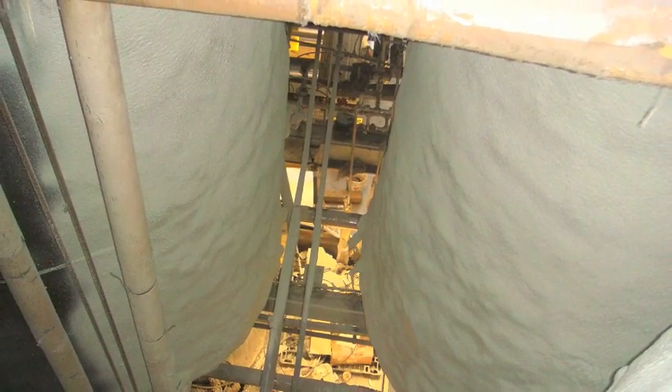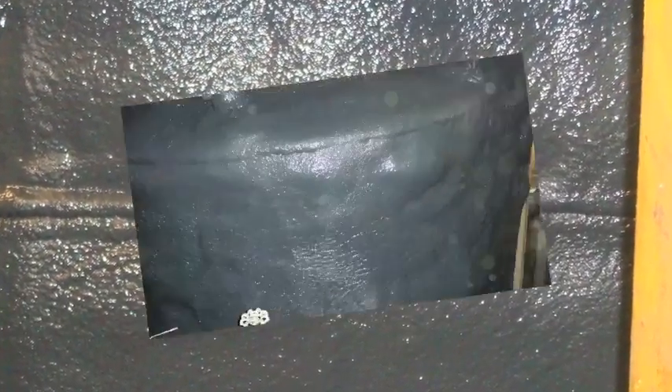Once the foam is applied to all the tanks, they are covered with a top coat of polyurea for durability and easy clean up and maintenance.